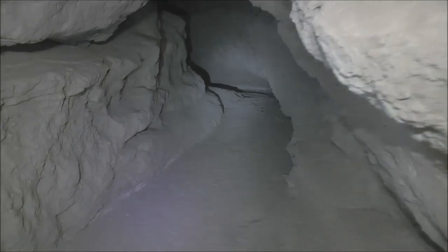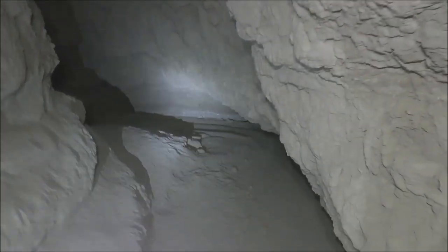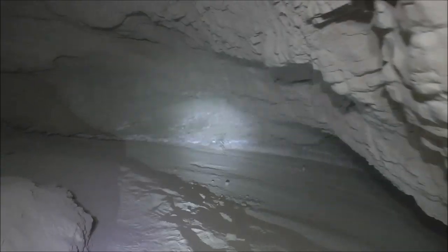Now all of these mud caves are pretty much unique. Some have features that others don't have, and some are a little more claustrophobic than others. And some have a lot more daylight coming down through the ceiling. So they're all pretty unique. If you get a chance to get out here to the Anza-Borrego Desert, it's really worth checking out.